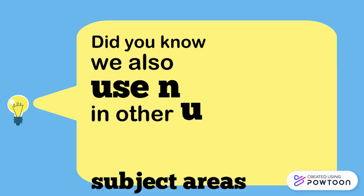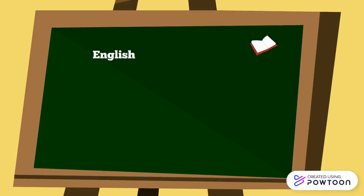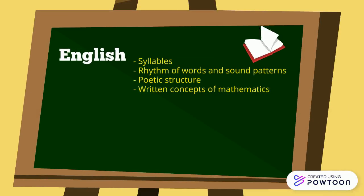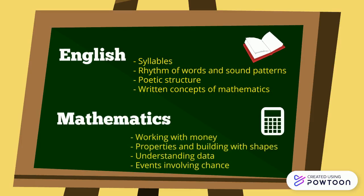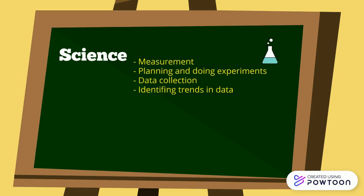Did you know we also use numeracy in other subject areas? Let's go take a look. In English, rhythm of words and sound patterns and poetic structure. In Mathematics, working with money, looking and building with shapes. In science, planning and doing experiments.